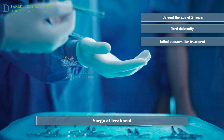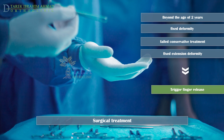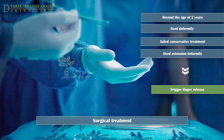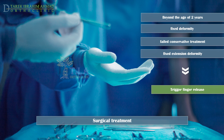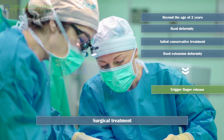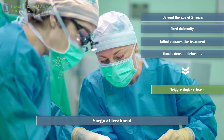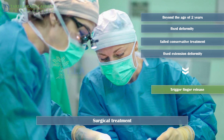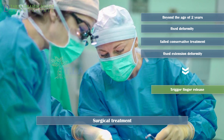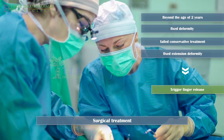This treatment is only appropriate if the thumb can be straightened. Beyond the age of two years, or if the thumb is fixed and cannot be straightened, trigger thumbs are unlikely to spontaneously resolve and surgical release is generally required. Surgery is usually performed when a child is between one and three years of age. Delay in surgery for children less than three years old does not result in permanent thumb stiffness or tendon damage. Children with a fixed extension deformity that makes making a fist difficult should have surgery early, before the age of one.